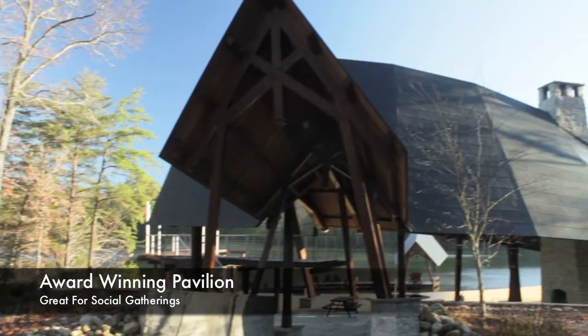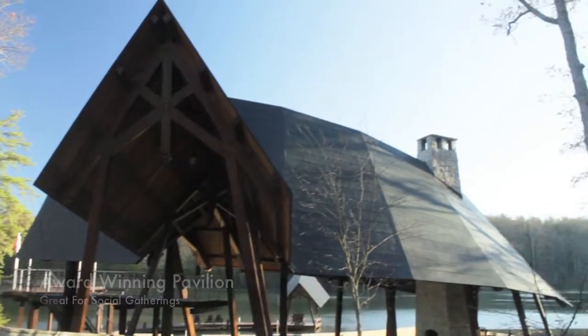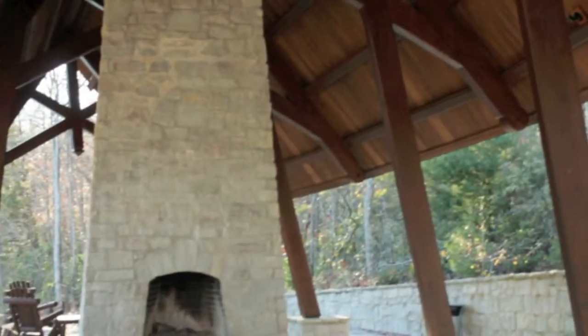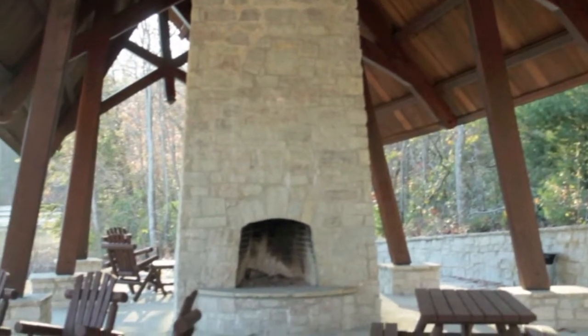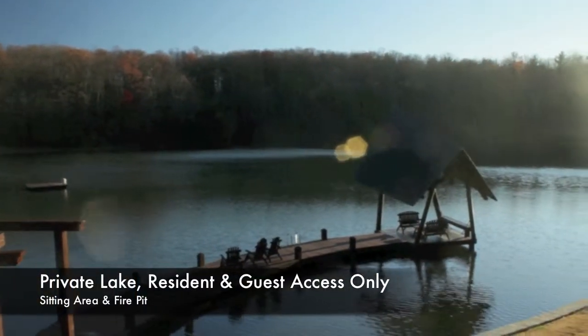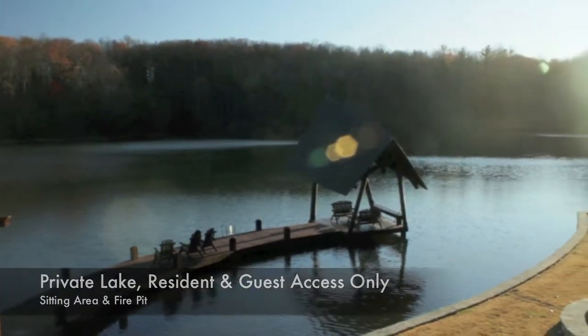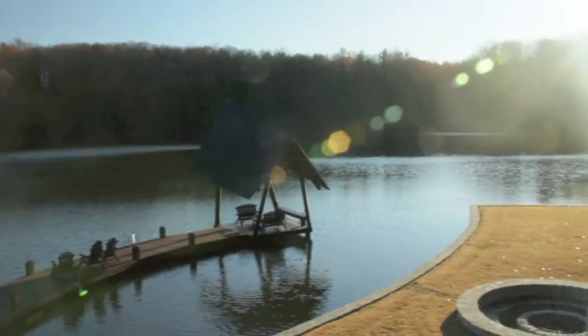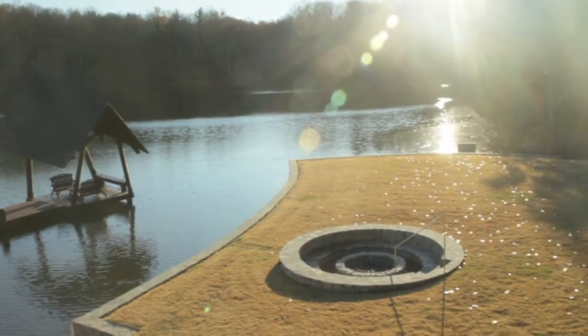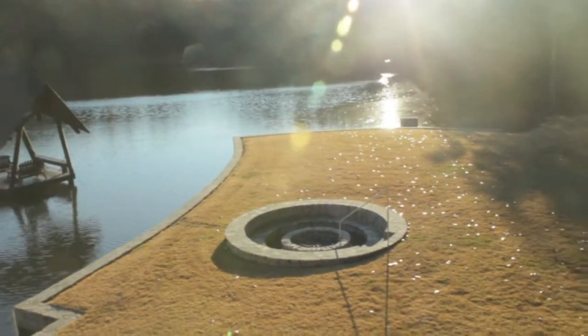Enjoy community social events at the pavilion. The award-winning pavilion overlooks Overton's private lake, for resident and guest access only. Overton has two stock lakes with three of the most plentiful rivers feeding into them, with a future third lake in the plan. Because there are no gas motorboats allowed, you can fish and relax to the sound of nothing but nature.